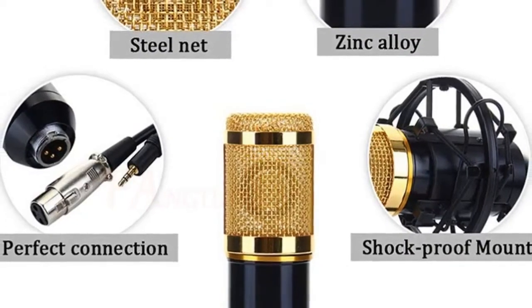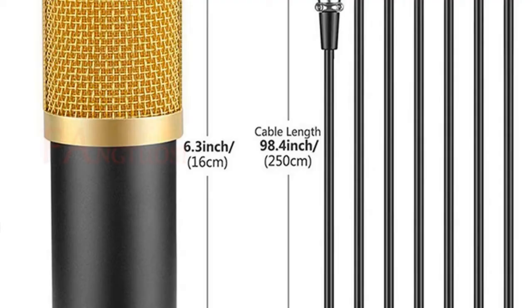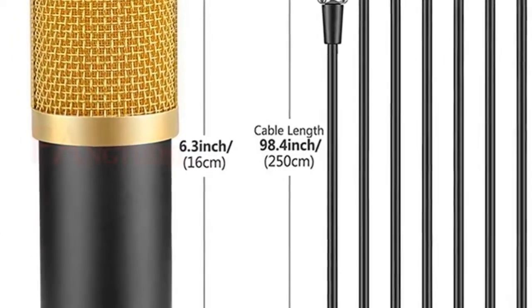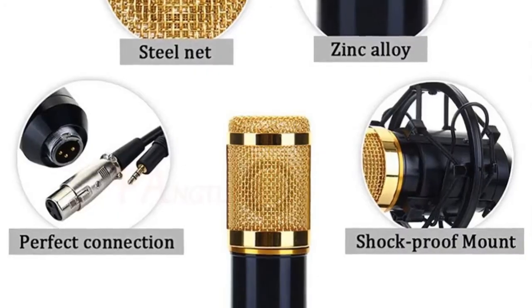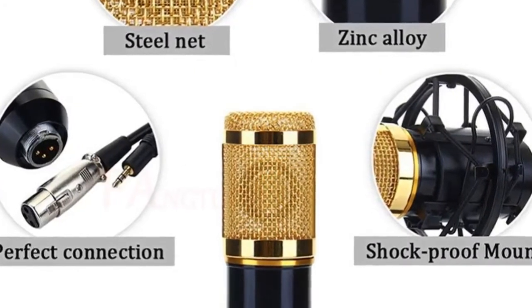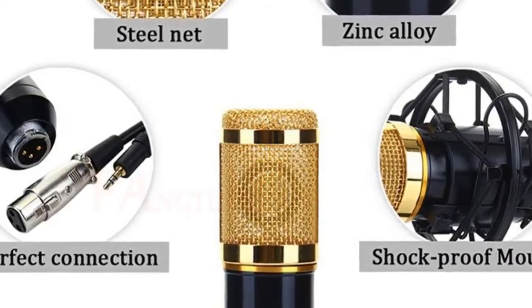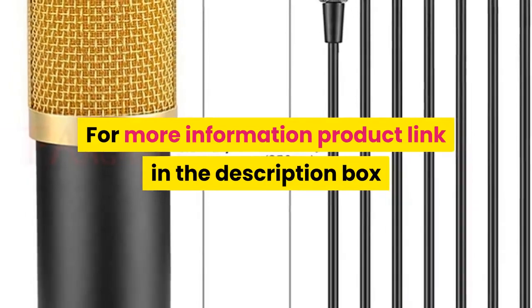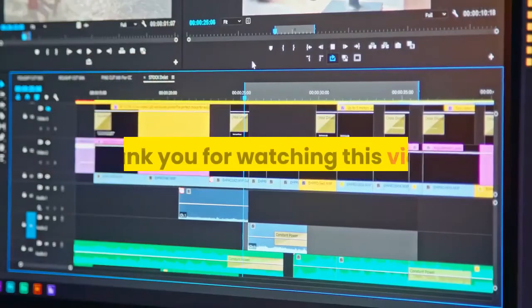Captures rich, full-bodied sound from sources directly in front of the microphone. A high quality shock mount can effectively reduce noise. The ball-type anti-wind foam cap keeps your microphone clean and protects against wind and impurity interference. For more information, product link in the description box. Thank you for watching this video.